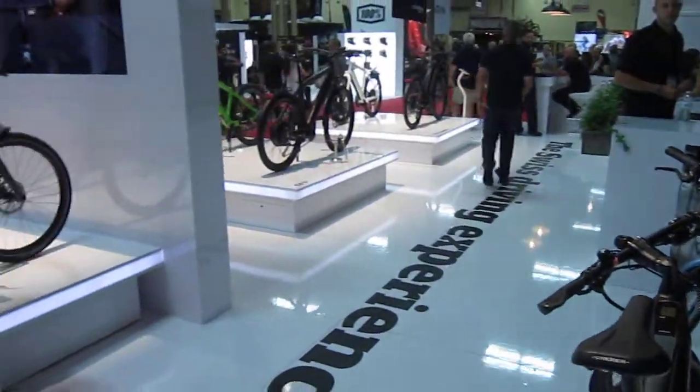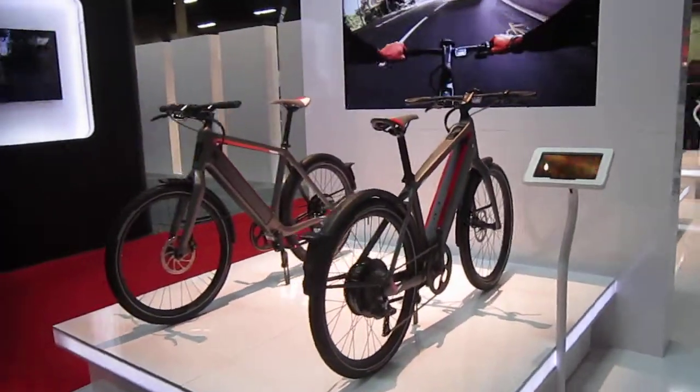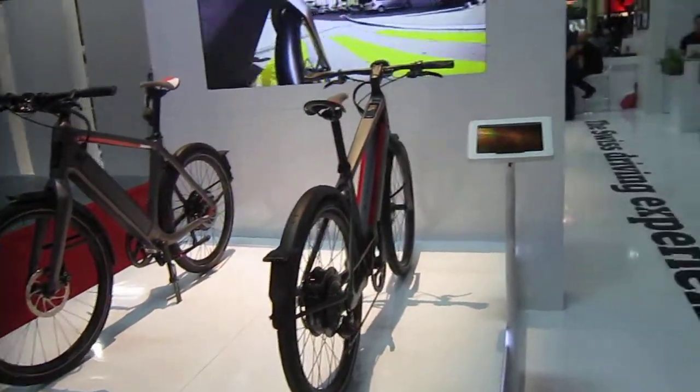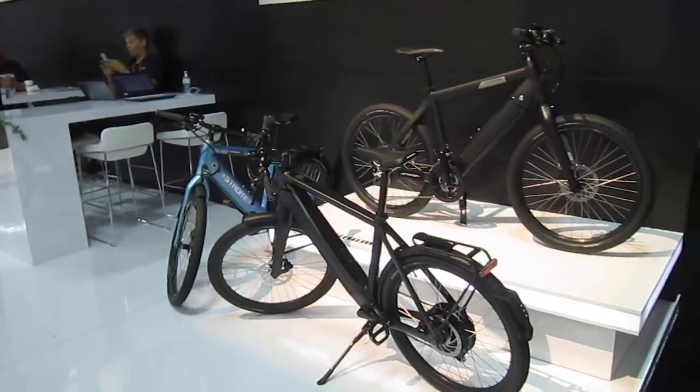Stromer ST1s and ST2s are available all over the place. They also have an app where you can order online — everything you want — and they'll deliver it to your local Stromer dealer for pickup. So you can do all your ordering and choosing right from the comfort of your man cave.